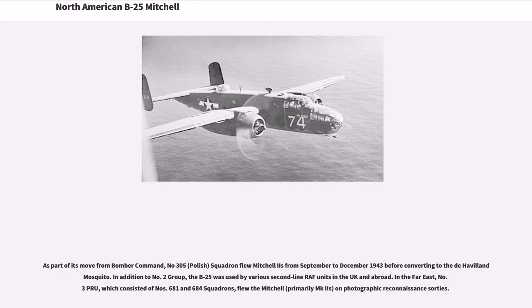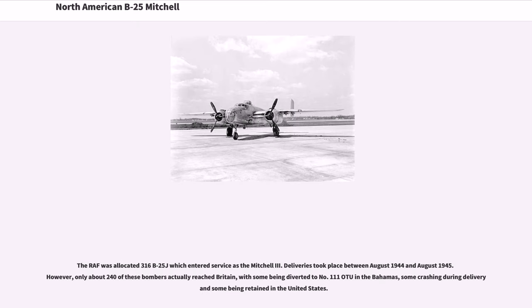In addition to No. 2 Group, the B-25 was used by various second-line RAF units in the UK and abroad. In the Far East, No. 3 PRU, consisting of No. 681 and 684 Squadrons, flew the Mitchell — primarily Mk-2s — on photographic reconnaissance sorties. The RAF was allocated 316 B-25Js which entered service as the Mitchell III, with deliveries taking place between August 1944 and August 1945. However, only about 240 of these bombers actually reached Britain, with some being diverted to No. 111 OTU in the Bahamas, some crashing during delivery and some being retained in the United States.